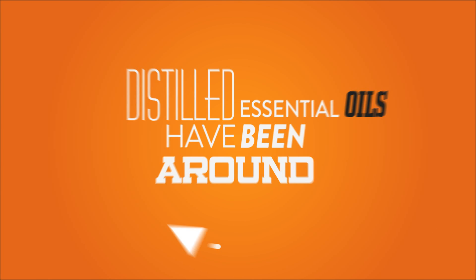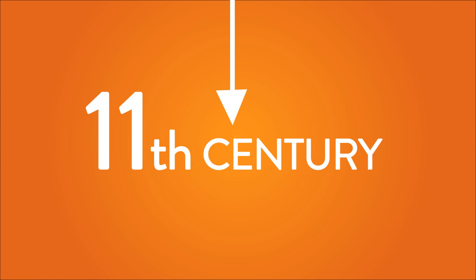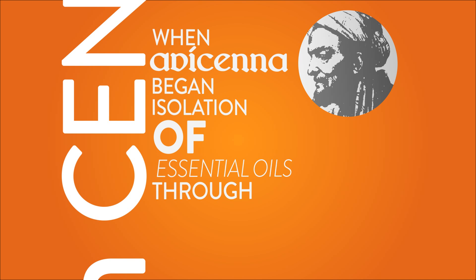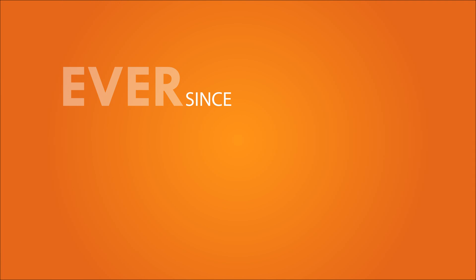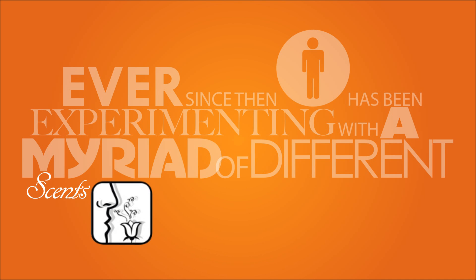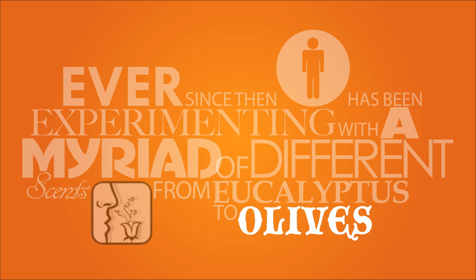Distilled essential oils have been around since the 11th century, when Avicenna began isolation of essential oils through distillation. Ever since then, man has been experimenting with a myriad of different scents, from eucalyptus to olives. But how are they made?